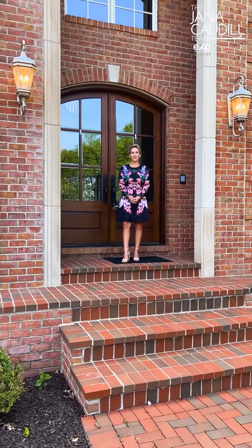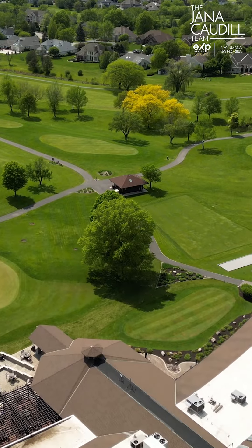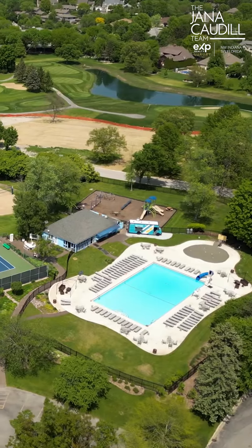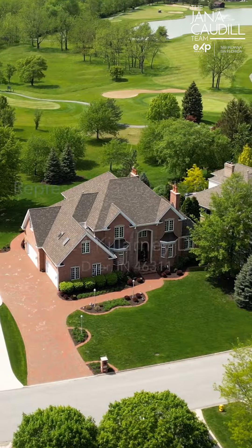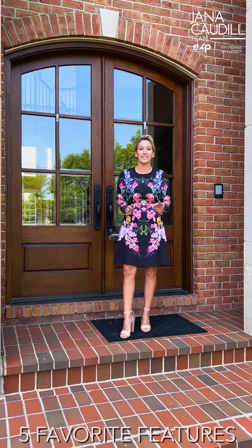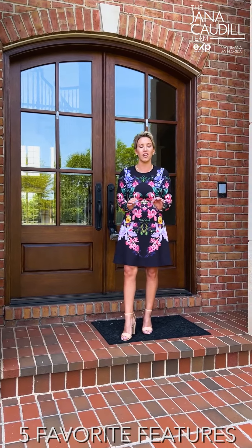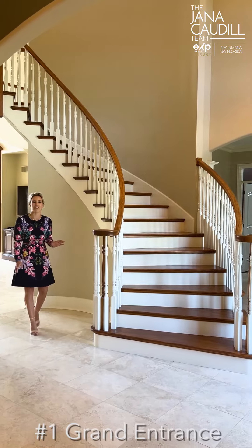Hi, I'm Lauren Denimore with the Jana Caudell team at eXp Realty. I'm here today in the premier gated subdivision of Briar Ridge. We're at one of our exclusive luxury listings on Killarney Drive. Today I'm going to talk to you about my five favorite features about this luxury home.